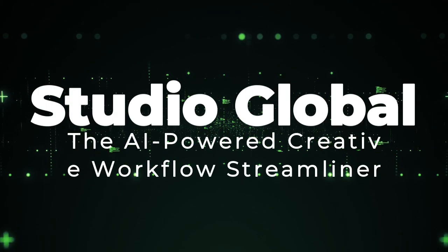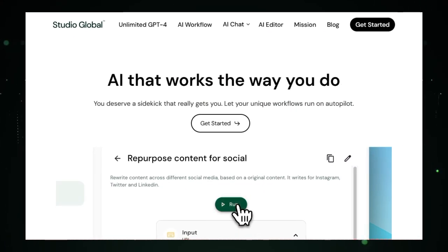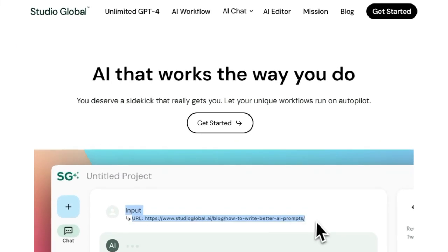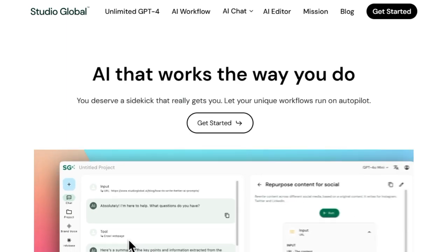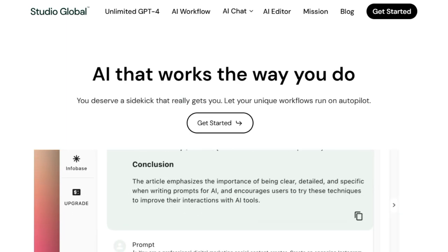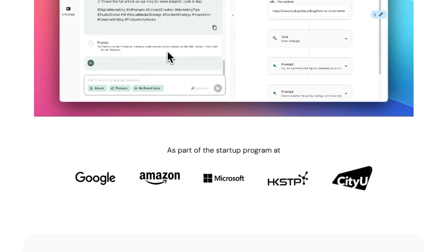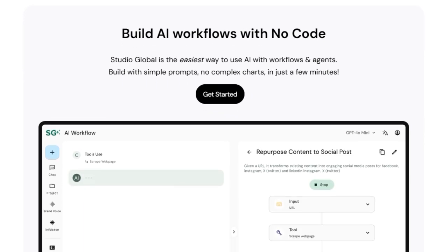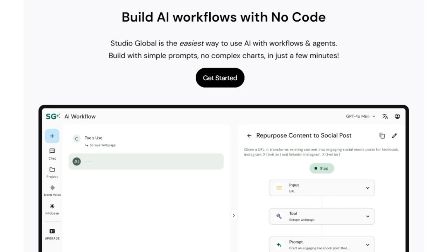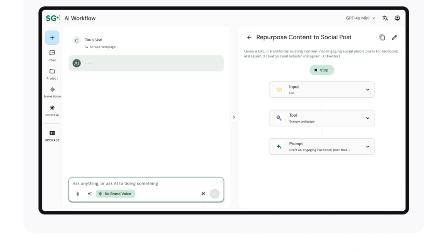Tool number 7: Studio Global, the AI-powered creative workflow streamliner. Studio Global aims to simplify workflows for creative professionals working with video and audio content, setting it apart through its focus on automation and AI assistance tailored to creative production tasks. It targets video editors, audio engineers, motion graphics artists, and other creatives. Studio Global stands out by addressing common pain points such as repetitive tasks, complex software, project management challenges, and the need for seamless collaboration. What makes Studio Global unique is its potential to automate repetitive actions like transcoding, rendering, and file conversions, freeing up creatives from time-consuming manual work.